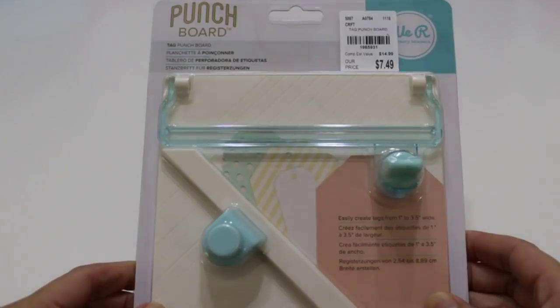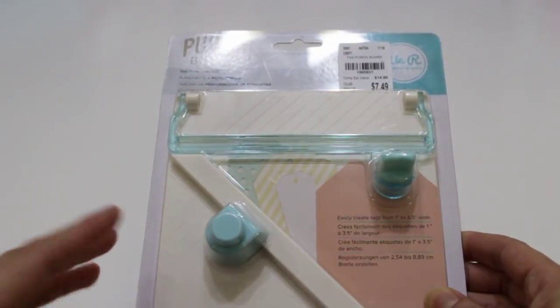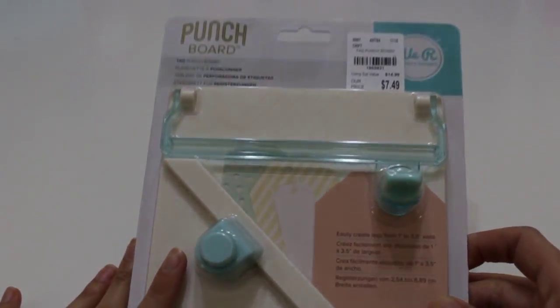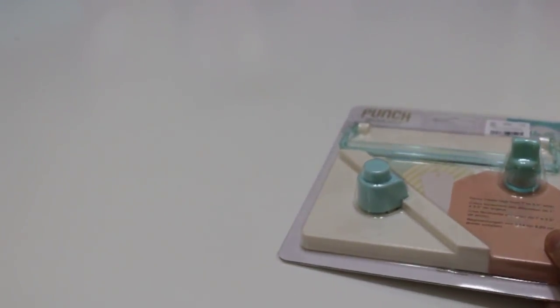The first thing I grabbed is this tag punch board and I thought this one would be really cool to make tags. I have dies and all that good stuff but I have to measure out the angles, so this would make life so much easier. The number is 1-9-6-5-9-3-1-7-49.